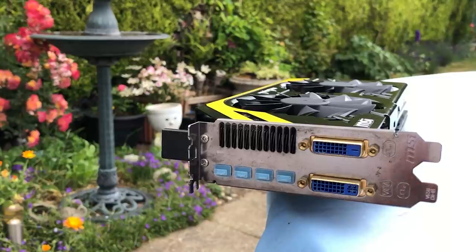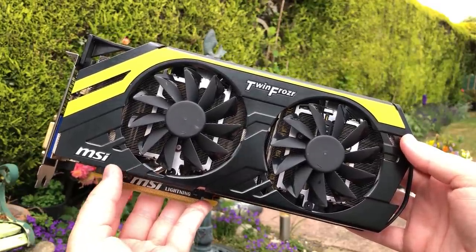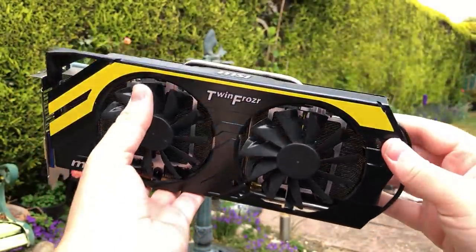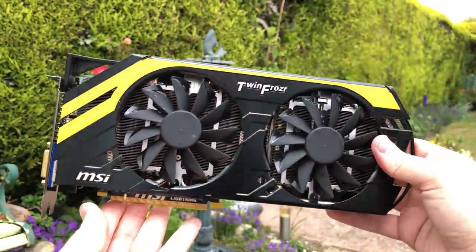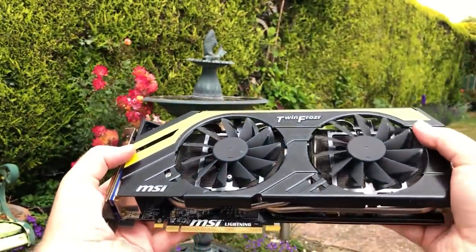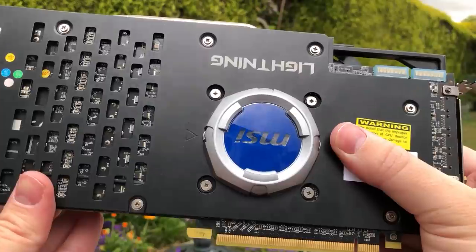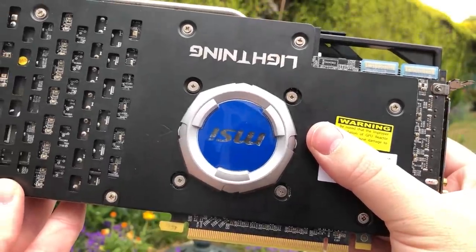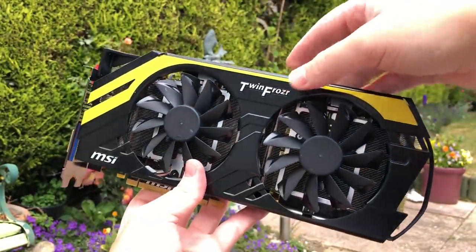In 2013, MSI followed up with yet another launch of a 7970 Lightning, this time named the BE or Boost Edition. This card made some general speed improvements, and if you wanted a 7970 in early 2013, this would have been one of the ones to look out for. The clock speed was improved from 925MHz of the reference card to 1070MHz, and the card also featured a 1150MHz boost clock, as well as a 1500MHz memory clock — up from the 1400MHz memory clock of the previous year's Lightning Edition.